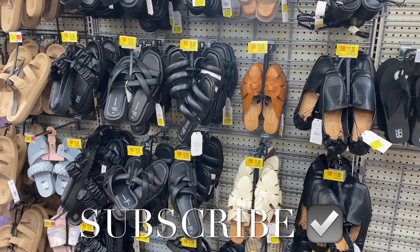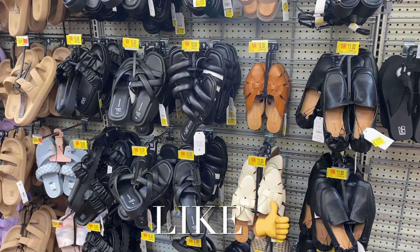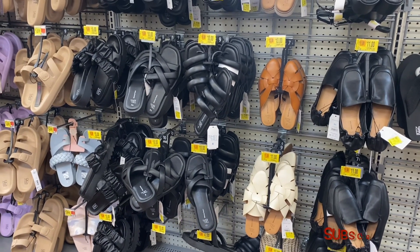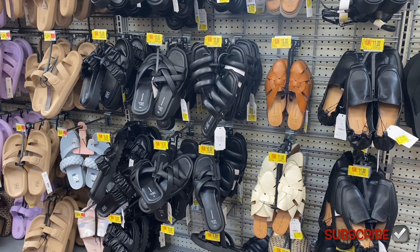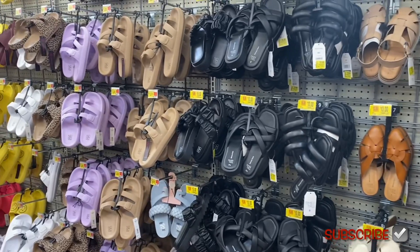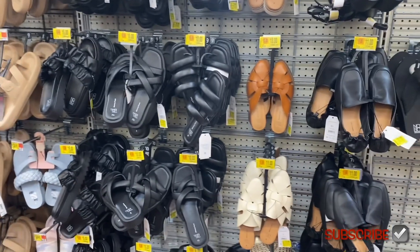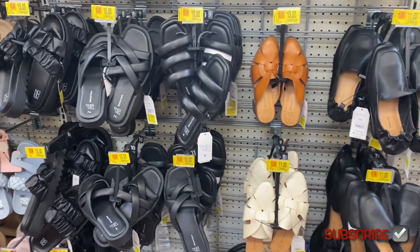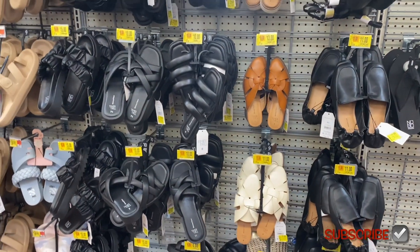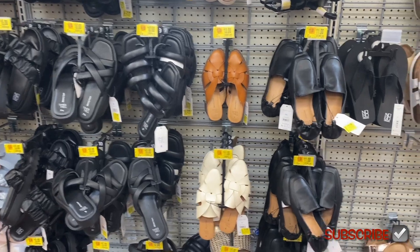Welcome back! I'm at Walmart and want to give you an update on the clearance. They have a lot of clearance and I'm going to show you the women's, men's, kids, and toddlers sections. Last year in July they had a major clearance event — sandals were like three and one dollar — so that might happen again. But let me show you what's on clearance right now in case you need stuff or want to grab things before they sell out, because some are running low.